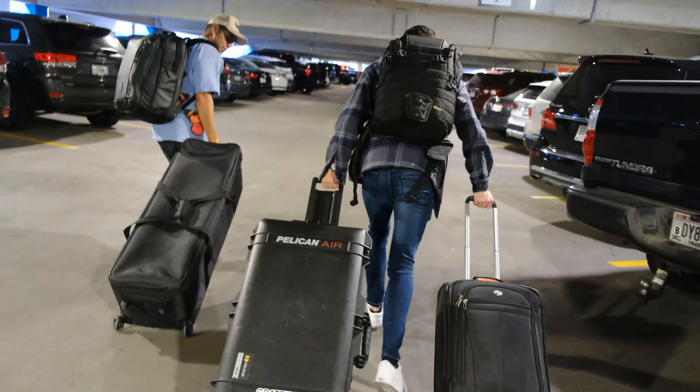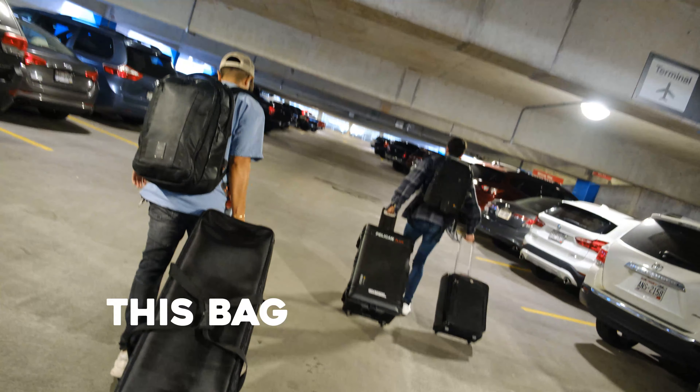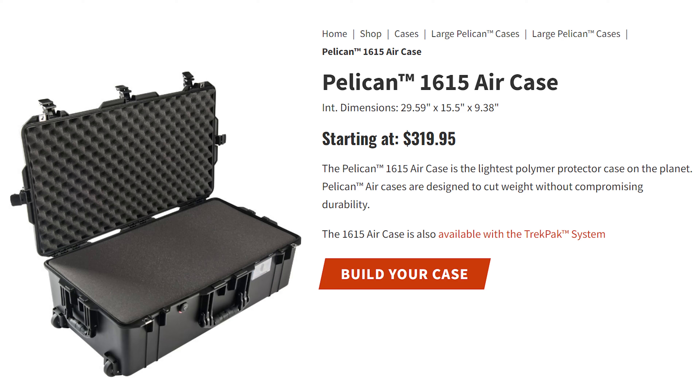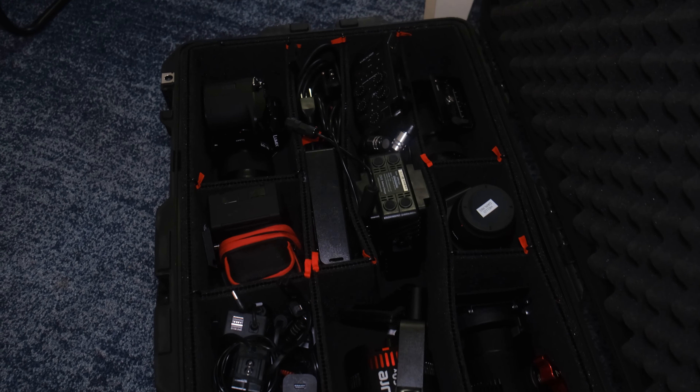When we travel, we have a few essential cases that tend to fit everything we need. First, we have a case dedicated to just our hardware. This includes all of our tripods and light stands and things that are generally too long and would take up too much space in a standard backpack or Pelican case. For cameras, lights, batteries, and the rest of our gear, we use a Pelican Air 1615.